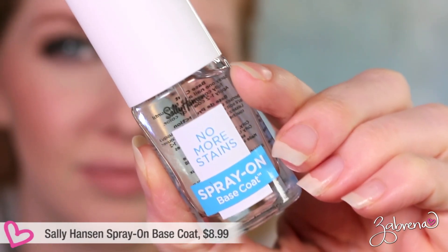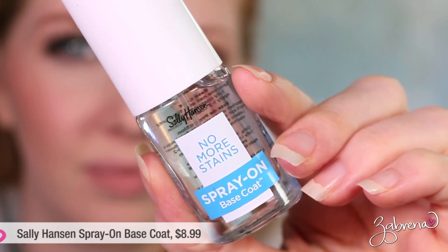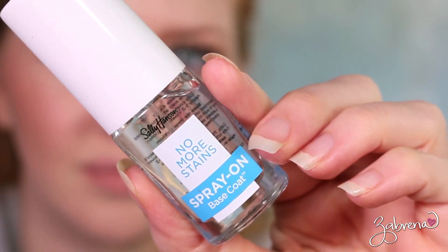Another product I wanted to share is a new one from Sally Hansen — the No More Stains spray-on base coat. You spray it on your nails before applying nail polish to help eliminate staining, fill in ridges, and give a smoother application. I didn't find the ridge-filling claim to hold up — I still had ripples in my nails after using it. It did help eliminate staining, but I feel like a simple clear nail polish achieves the same result. So I'm labeling this one a must-not.